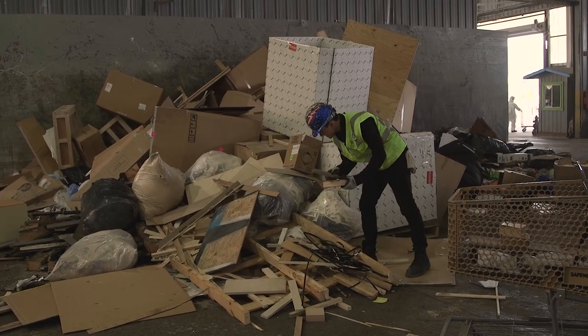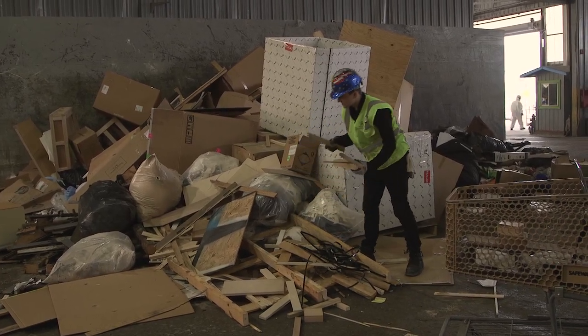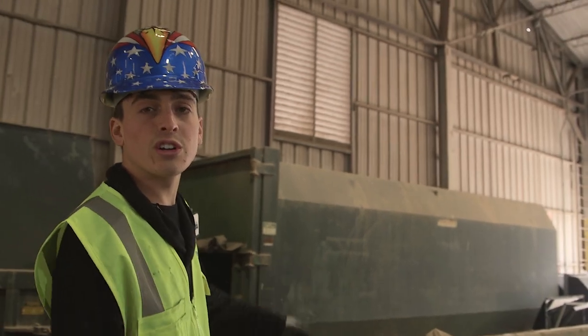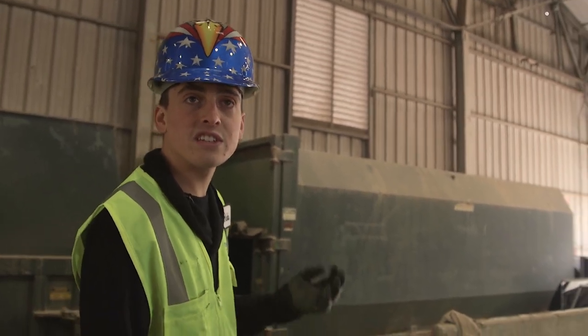One of the requirements for applying to this residency is that you first take a tour of the facility. And when I did that, one thing I was really struck by was this immense, almost field of rear-projection televisions. This is the corner in which all of the big screen televisions accumulate.